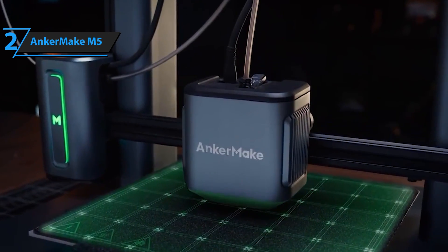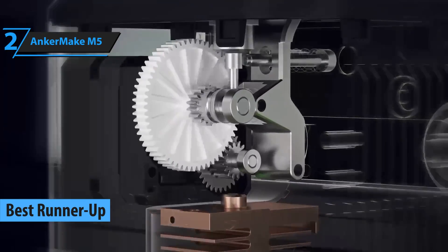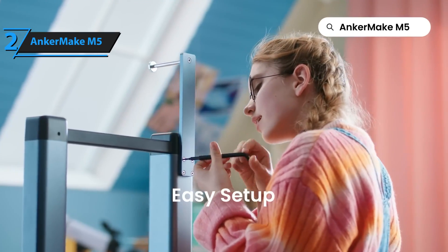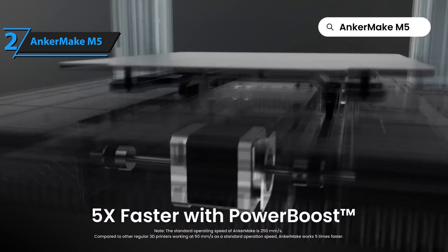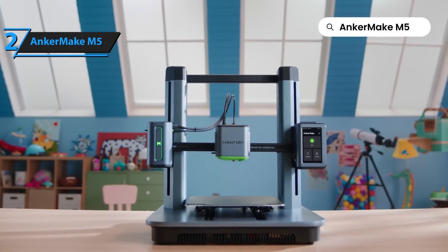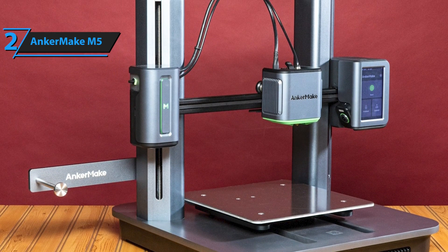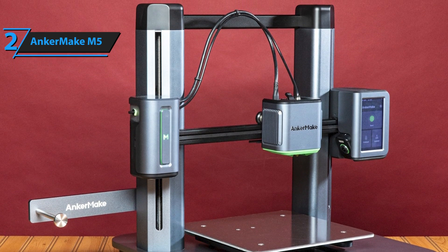Next on our review roster is the remarkable AnkerMake M5, a commendable contender for the best 3D printer in 2024. AnkerMake is a fresh offshoot of Anker Innovations, renowned for their popular power products and associated brands like Soundcore, eufy, AnkerWork, and Nebula. The AnkerMake M5 is a gantry-style 3D printer that boasts a direct extruder ingeniously integrated into the hotend. This setup shifts vertically using dual Z-axis screws positioned on either side of the tower, facilitating smooth upward and downward movements.